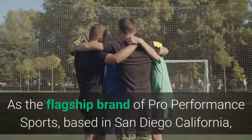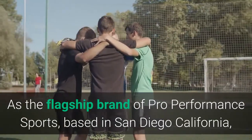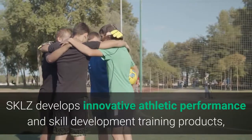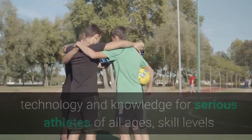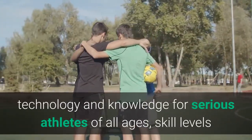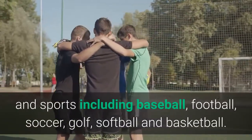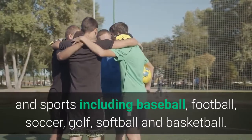As the flagship brand of Pro Performance Sports, based in San Diego, California, Skills develops innovative athletic performance and skill development training products, technology, and knowledge for serious athletes of all ages, skill levels, and sports including baseball, football, soccer, golf, softball, and basketball.